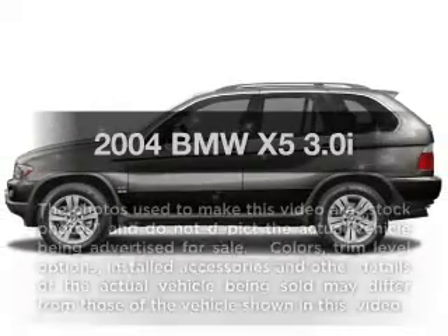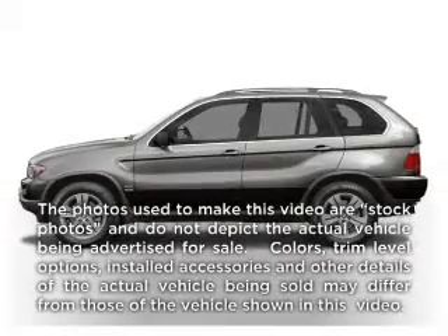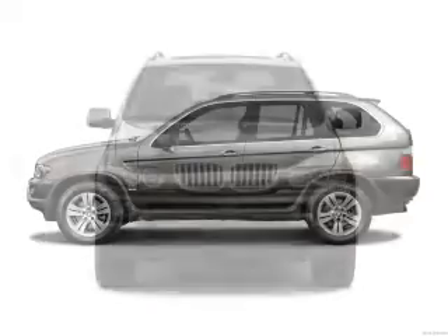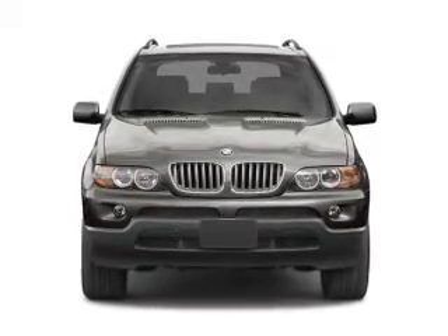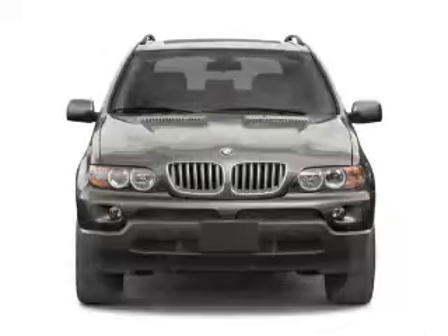Check out this 2004 BMW X5 — everything you need under one roof with this great vehicle. It features a reliable six-cylinder engine connected to a smooth-shifting automatic transmission.